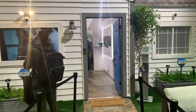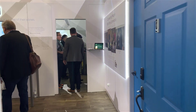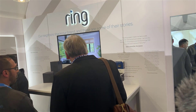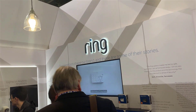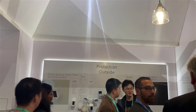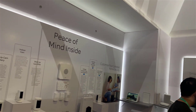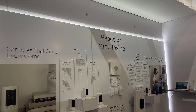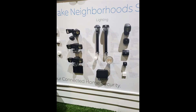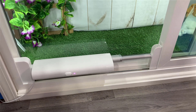Ring announced a new X line of cameras along with additional battery and solar-powered exterior lights. Ring also has an automatic sliding glass door solution for your pets.